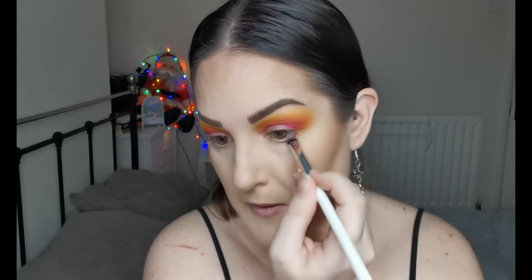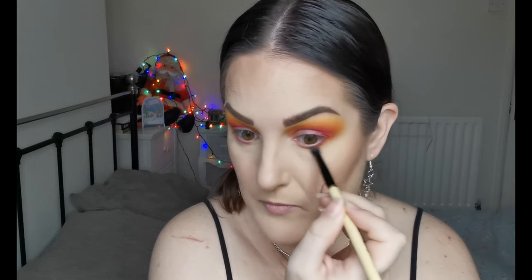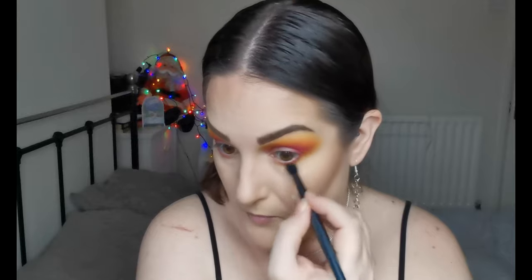I cannot get over how amazing this yellow is. I'm dipping in with the Jessup 226 smudger into the pink and running it along the lower lash line, then the orange — just a little bit — and a touch of that yellow. This is so pretty. Now I want to go in on the lid with shimmers, so I'm going to nip off, pop some glitter primer on my eyelids, and then come back to carry on with the eye look.